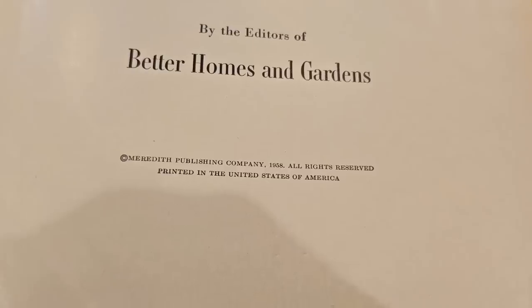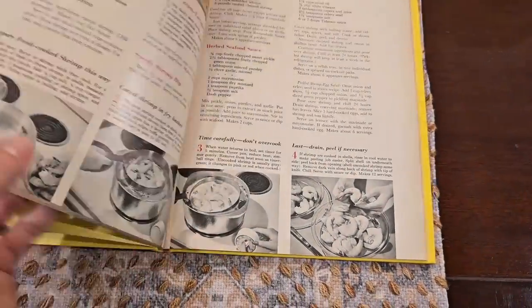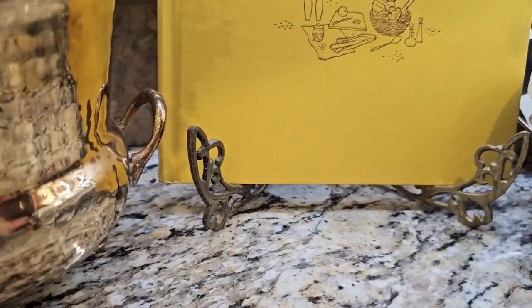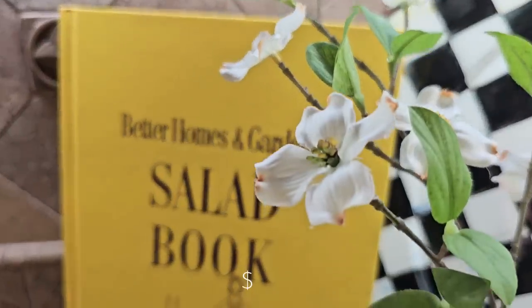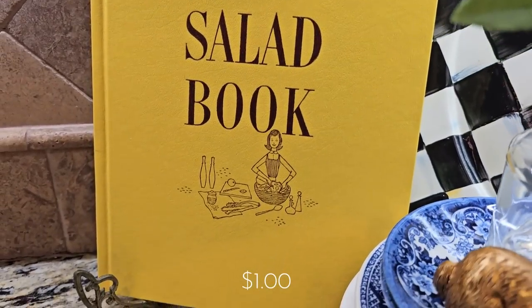I also love to thrift books and I found this 1958 Better Homes and Gardens salad book. It is a stunning, beautiful yellow color. I want to style with it this spring and summer. It has those good old classic recipes in it and I believe this book was only a dollar from an estate sale.